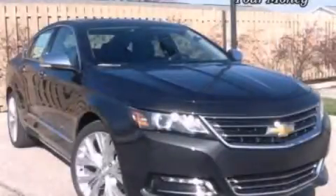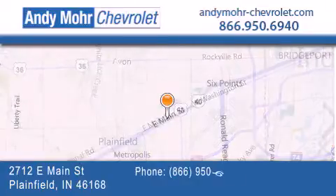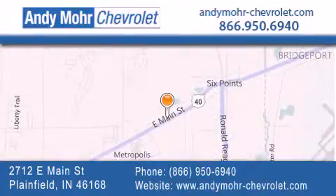Contact us today to arrange your test drive. Andy Moore Chevrolet is the place to find new Chevrolet cars as well as pre-owned cars in Indianapolis. You can visit our new and pre-owned inventory online, get new car pricing, and receive free no-obligation price quotes. Visit Andy Moore Chevrolet today at 2712 East Main Street in Plainfield or see us online at andymoore-chevrolet.com.